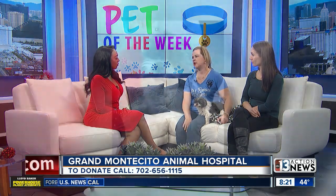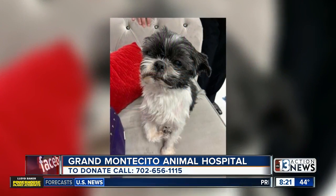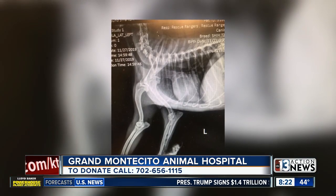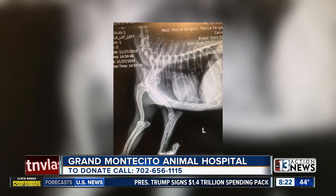Oh my gosh. So what do you need from the community? Because I know this surgery is going to be really expensive. The easiest way is if they can help us with some funds. Donate directly to Grand Montecito Animal Hospital and search Rescue Rangers in the name of Clover. That way the money goes straight to her bill, because she needs the leg amputated, she needs to be spayed — she was actually being used for breeding — and her teeth need to be done.